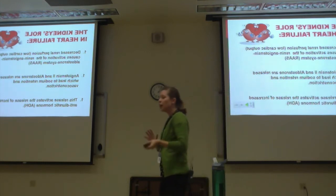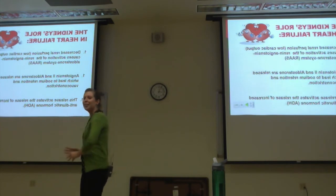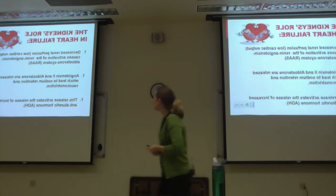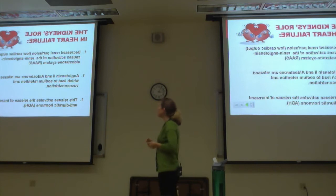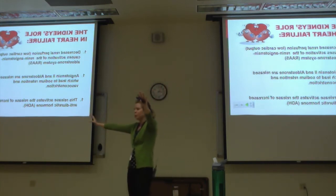The kidneys and heart failure are very closely related. Think back to nanophysiology — the whole renin-angiotensin cycle. That's what we're talking about. The decreased renal perfusion from low cardiac output is going to cause activation of the renin-angiotensin-aldosterone system. Then angiotensin 2 and aldosterone release, which leads to sodium retention and vasoconstriction.